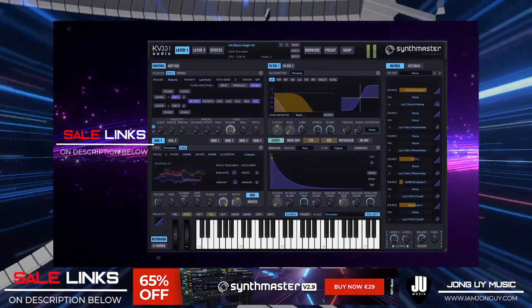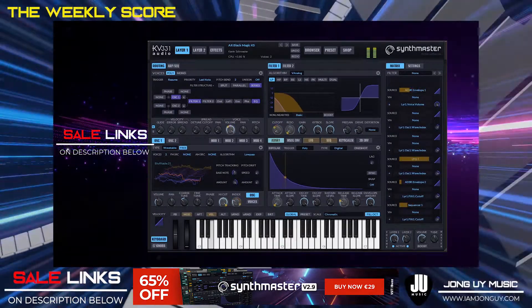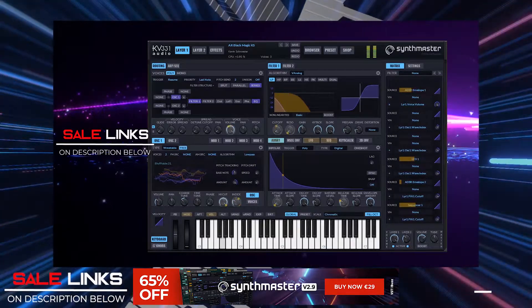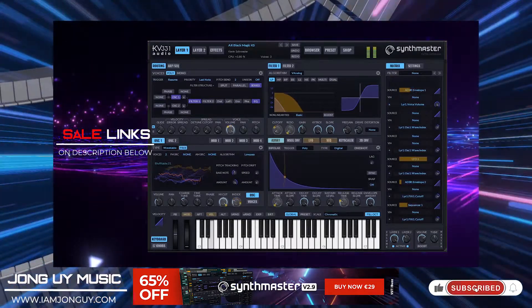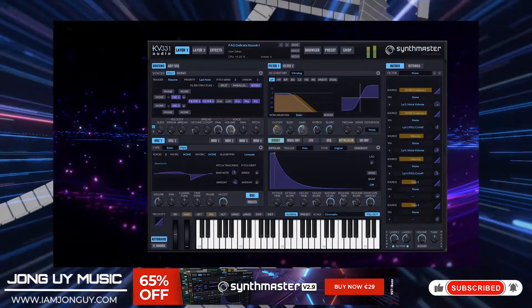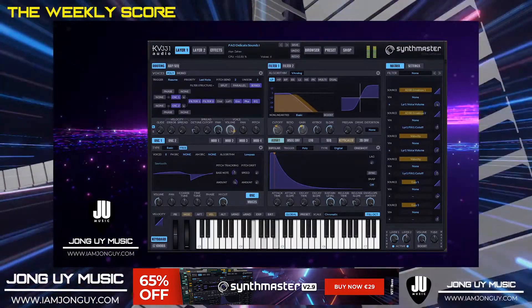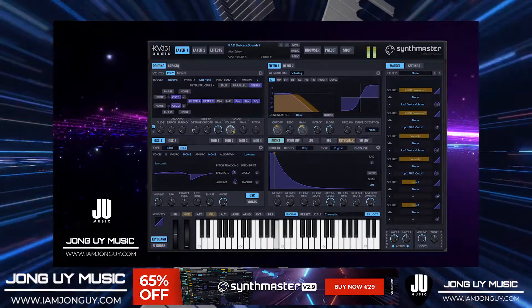Moving on to VST Boss — Synth Master 2.9 by KV331 Audio is an all-around synth. I have a song demo review of this one using only Synth Master 2.9. This is as big as it gets. Synth Master is like a toy if you are a synth enthusiast — it gives you versatility, it's easy to use and very inspiring. It comes with 1,400 presets and is best for various types of genres.